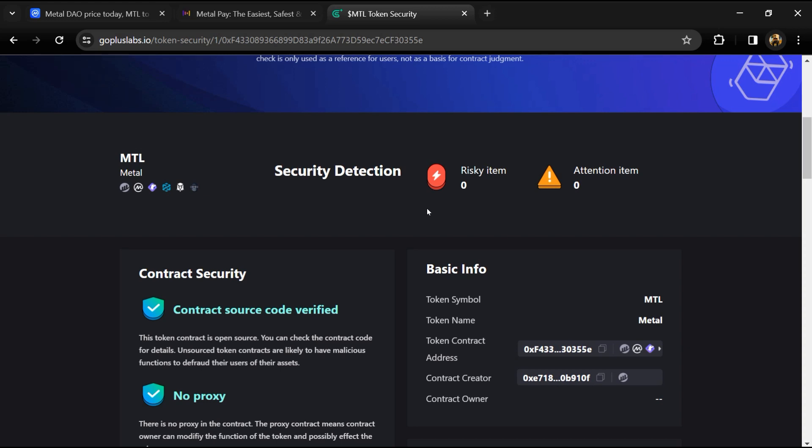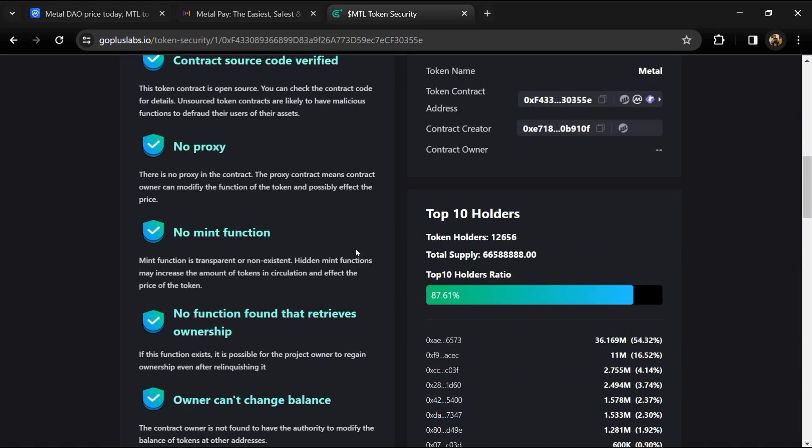Here we can also check the top 10 holders liquidity percentage, which is 87 percent. This project's token holder count is around 12,000 and total supply is 66 million Metal DAO tokens.